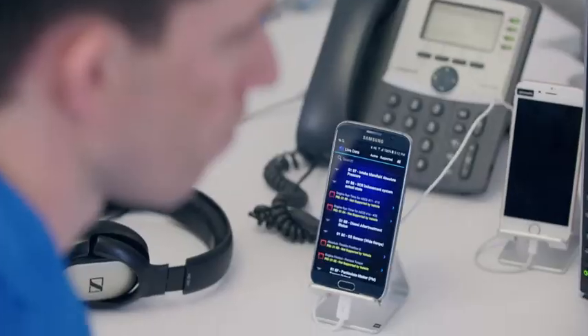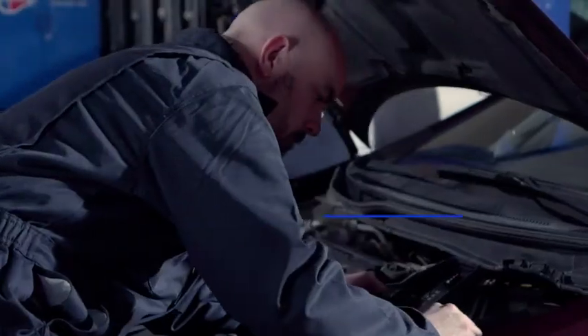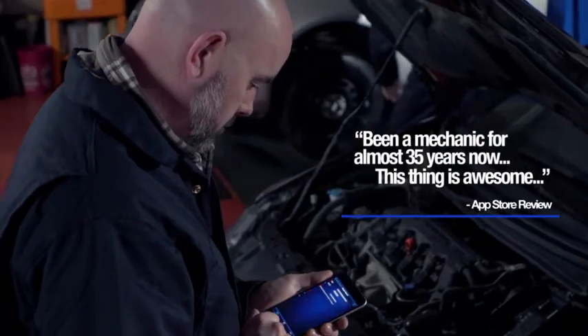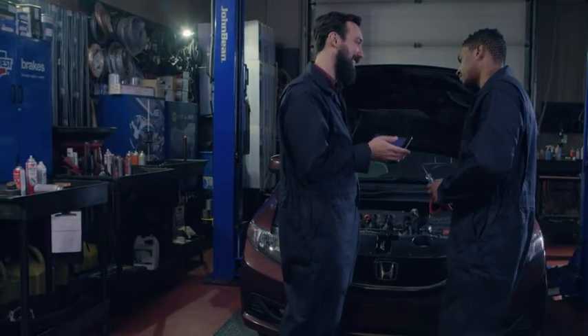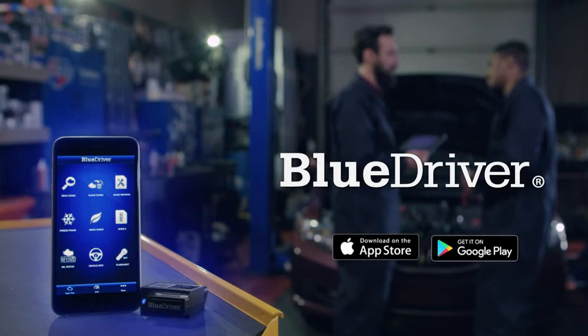BlueDriver. Built and supported by a team of professional engineers in North America. It's the portable wireless scan tool professionals trust most. Get BlueDriver today and experience the pro power of being able to scan and understand your vehicle.